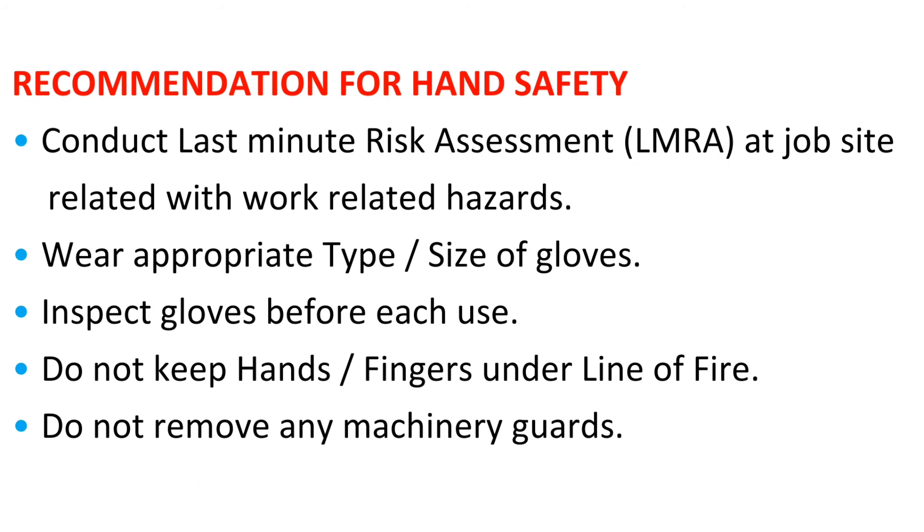Recommendations for hand safety: conduct a last-minute risk assessment (LMRA) at the job site related to work-related hazards. Wear the appropriate type and size of gloves. Inspect gloves before each use. Do not keep hands or fingers in the line of fire. Do not remove any machinery guards.